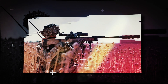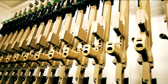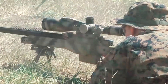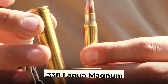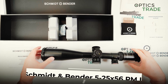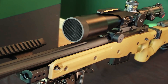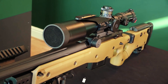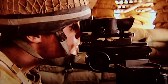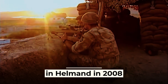In fourth place — and first among 12.7-millimeter rifles — we rank the L-115A3 long-range rifle manufactured by the well-known British company Accuracy International. The L-115A3 is a bolt-action rifle chambered for the .338 Lapua Magnum cartridge. It is equipped with a Schmidt & Bender 5-25x56 PM II day sight with variable magnification and a sniper thermal imaging capability. It was first adopted by the 16th Air Assault Brigade in Helmand in 2008.